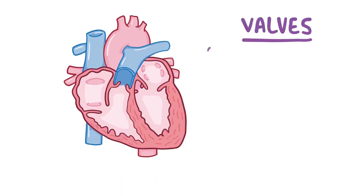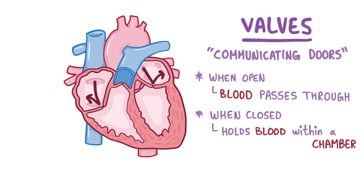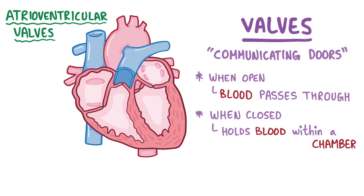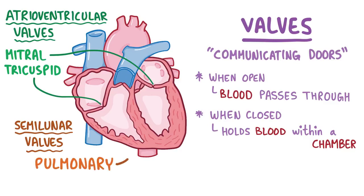Valves are basically just communicating doors that, when open, allow blood to pass through, and when closed, hold blood within a chamber. Our heart has four valves in total: two atrioventricular valves, which separate the atria from the ventricles — the mitral valve on the left side and the tricuspid valve on the right side — and two semilunar valves, which separate the ventricles from the large arteries coming off of them — the pulmonary valve on the right side and the aortic valve on the left side.